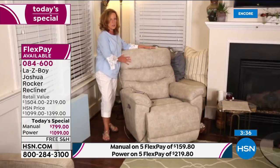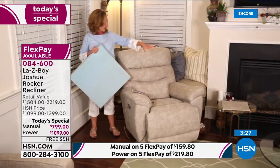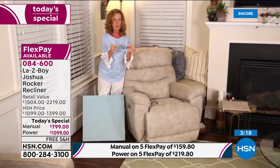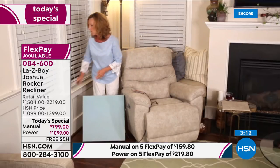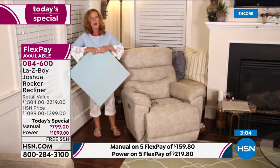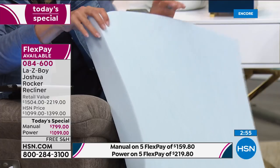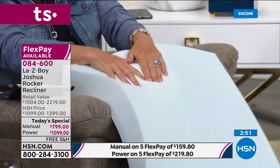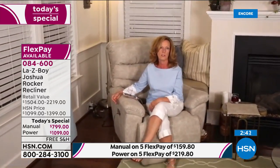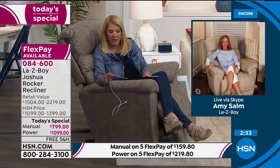With power you have infinite reclining positions; with manual you have 54 — compared to most recliners that only have two positions: open and closed. The power version includes a USB charging port that goes from zero to 100% while you're sitting — it doesn't just maintain power. The iClean fabric provides stain repellency and liquid repellency at the highest level. Inside is a unique four-sided frame — most chairs are three-sided, which eventually flexes and breaks. The fourth side acts as a support beam so you always have a functioning chair.